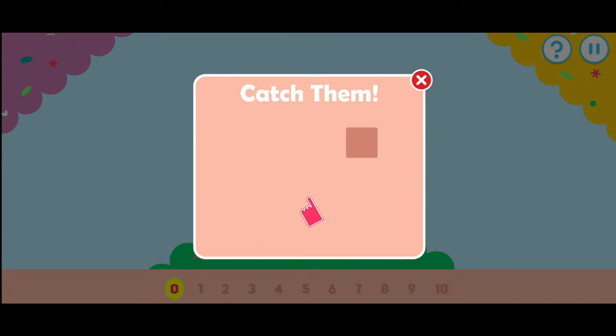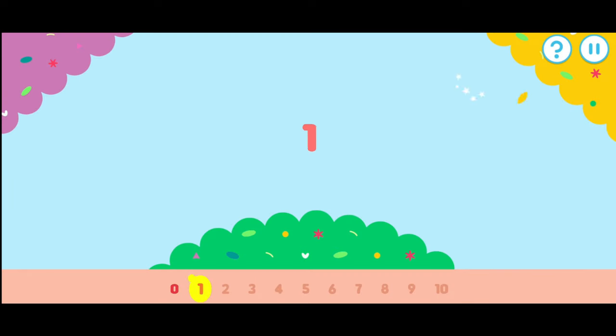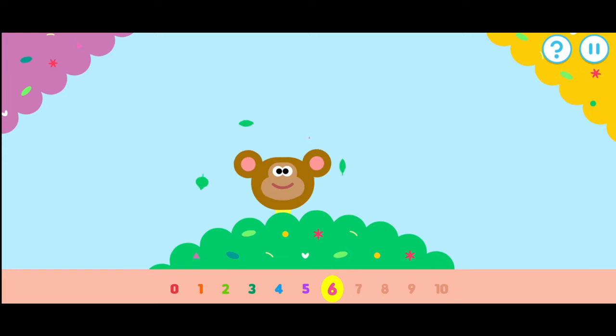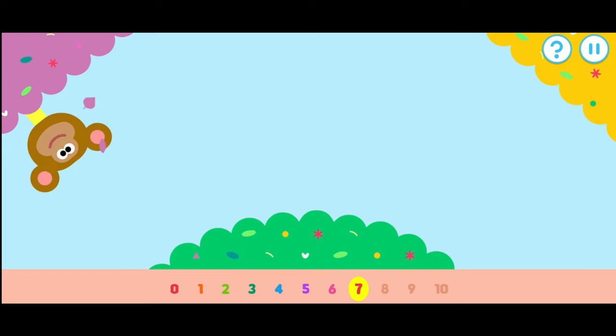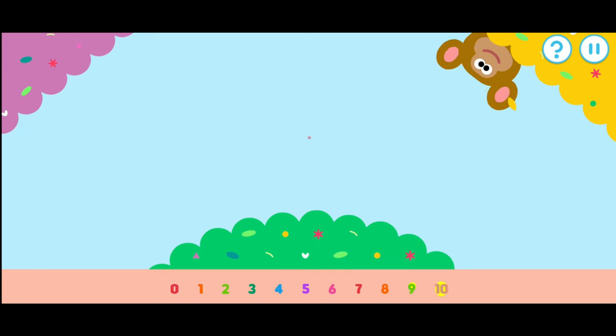Tap an item when it pops up. Let's see how many monkeys. Remember: one, two, three, four, five, six, seven, eight, nine, ten. Good work.